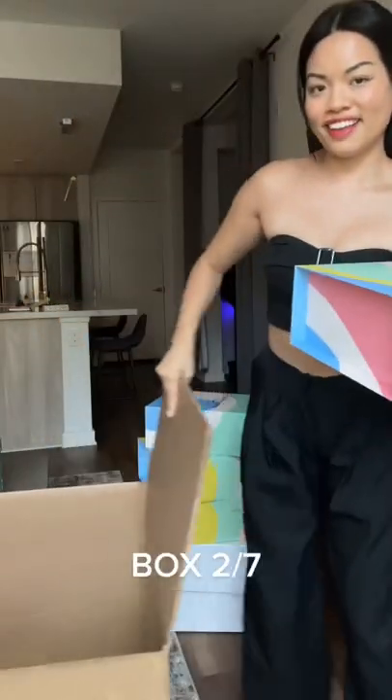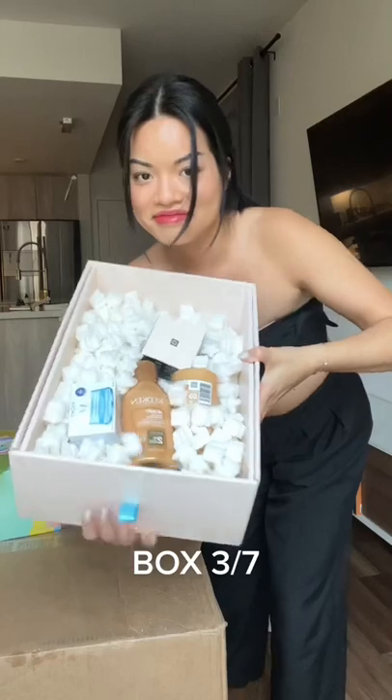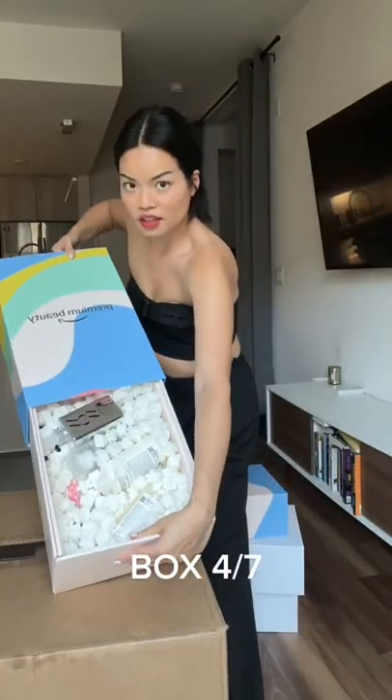Box number one was a mini fridge filled with beauty products. The second box was a bunch of Elemis products — basically a really bougie cleansing balm. Box number three had fancy hair stuff.